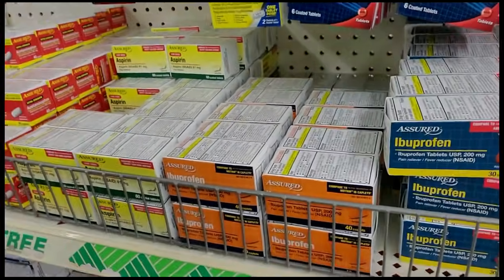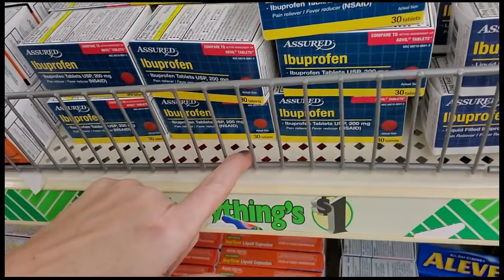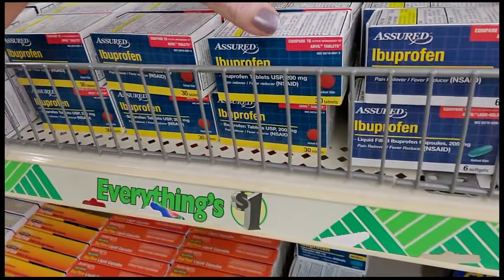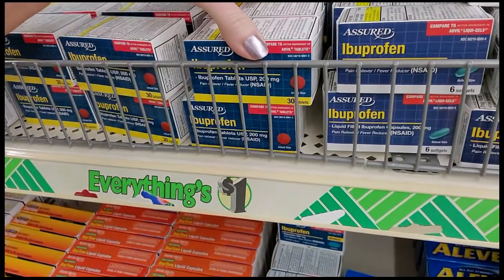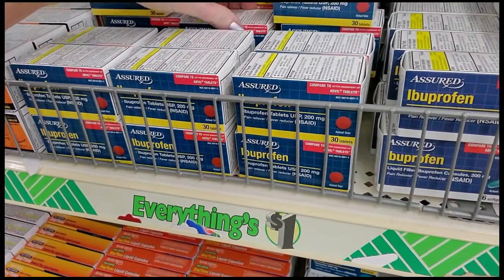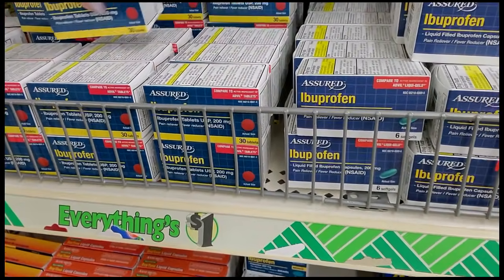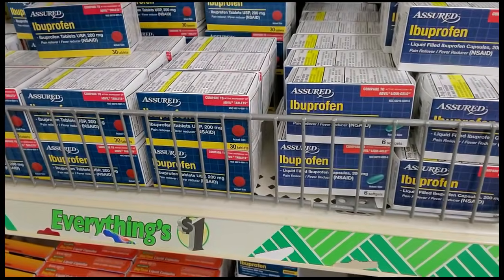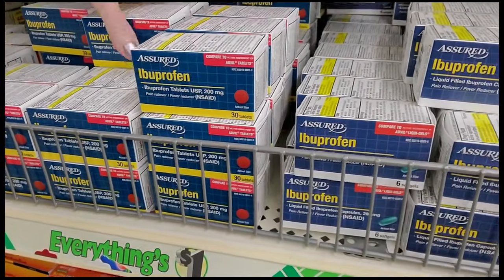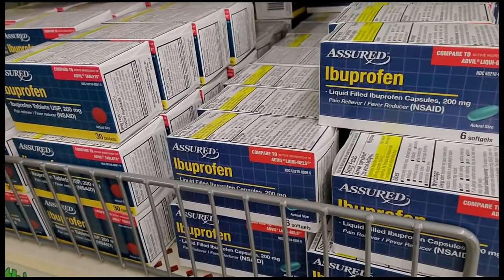This is basically all I do. We have ibuprofen here, which is just generic Advil, 200 milligrams per tablet. They have a lot of this stuff today. You get 30 of these tablets, which I think is a pretty good deal for a dollar. I have some turned sideways back there — I'm not going to mess with that.